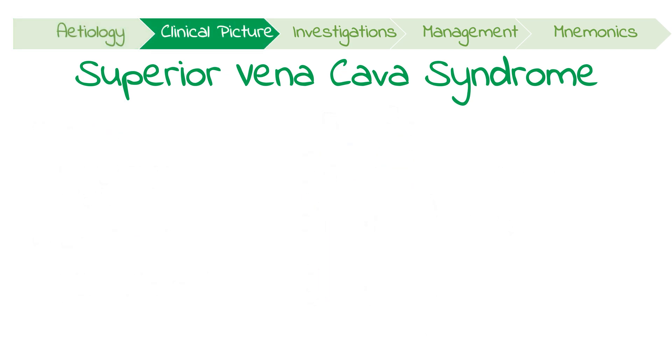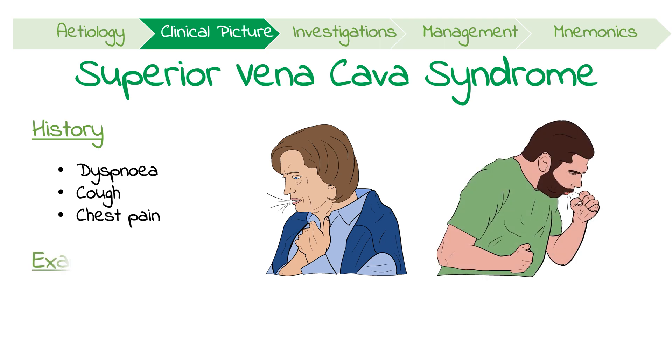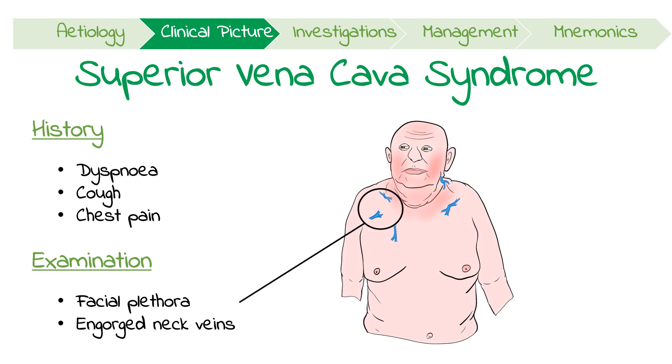The presentation of SVC syndrome can either be slow or abrupt, with the degree of obstruction correlating to the severity of symptoms. On history, patients often have dyspnea, cough and chest pain. On physical exam, you might notice that they have facial plethora and engorged veins in the neck and upper chest.